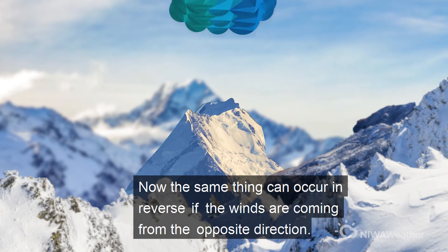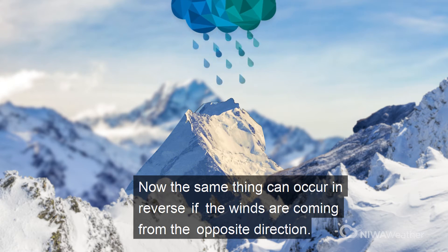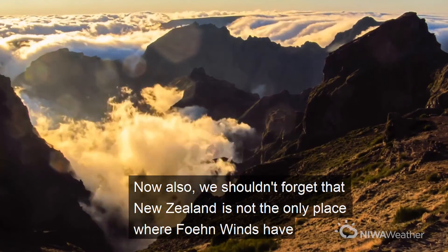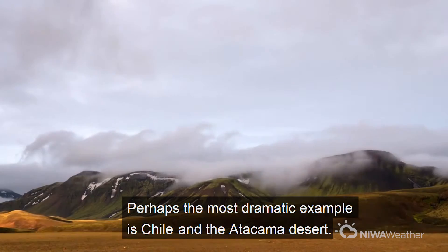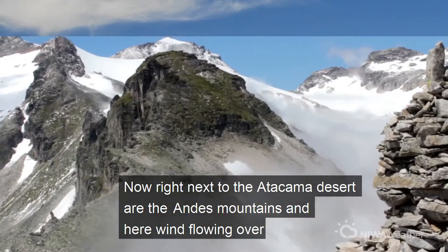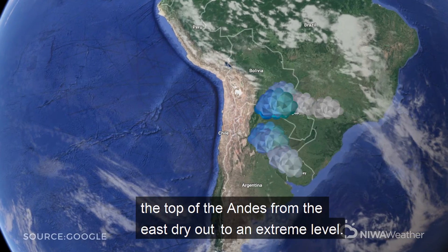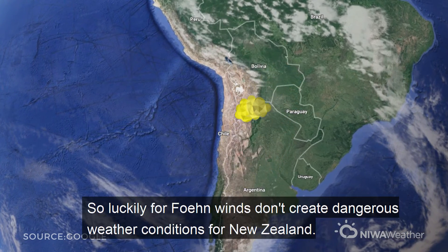Now the same thing can occur in reverse if the winds are coming from the opposite direction. We also shouldn't forget that New Zealand is not the only place where foehn winds have a big effect on the weather. Perhaps the most dramatic example is Chile and the Atacama Desert. Right next to the Atacama Desert are the Andes Mountains, and here wind flowing over the top of the Andes from the east dries out to an extreme level.